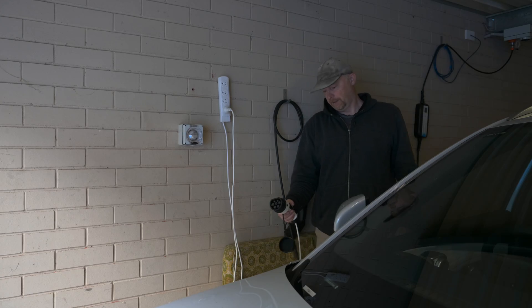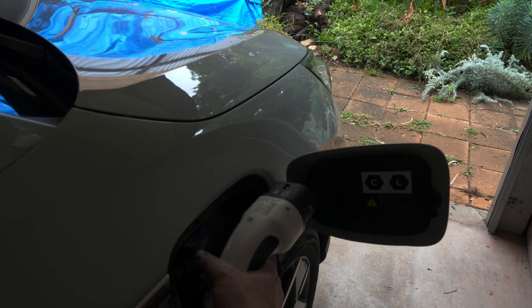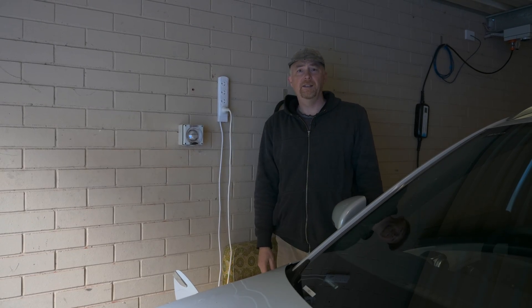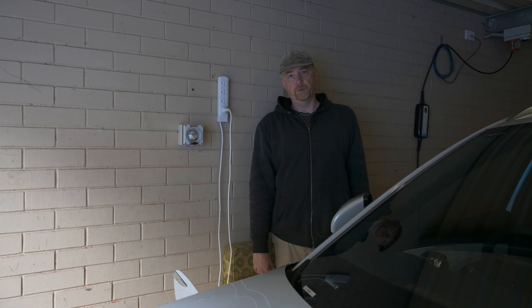Unlock the car, pop this open, take out that one, put in the vehicle to load adapter. And now you can lock the car again, and the car can remain off — vehicle to load will still function.